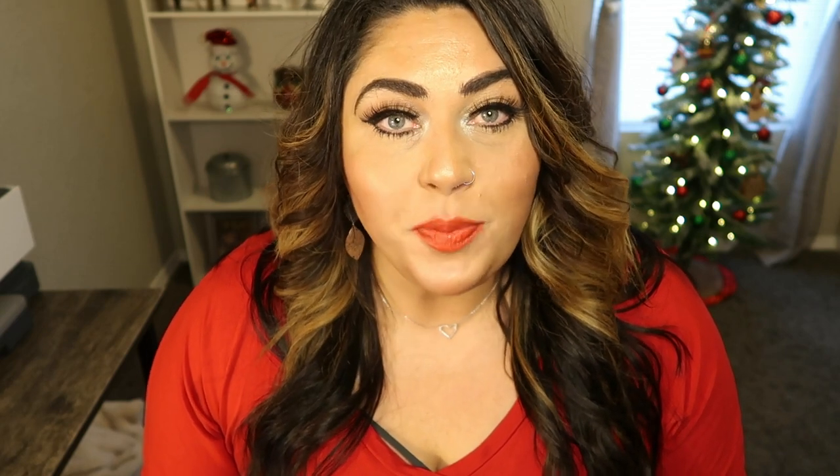Bath bombs are another great gift. You want to make sure they're made with good quality ingredients. I found this pack on Amazon that are vegan — they're all wrapped individually, they come in a nice little tin that you can pop in the stocking. Taking a bath and relaxing with a beautifully smelling bath bomb is key to self-care, especially in 2020.